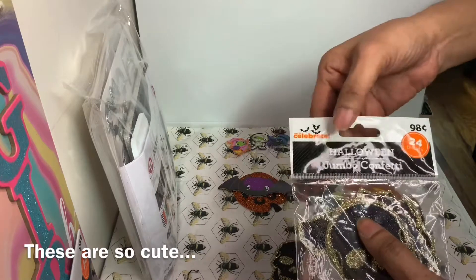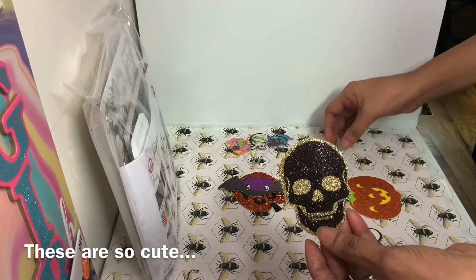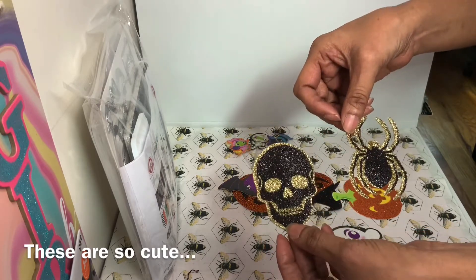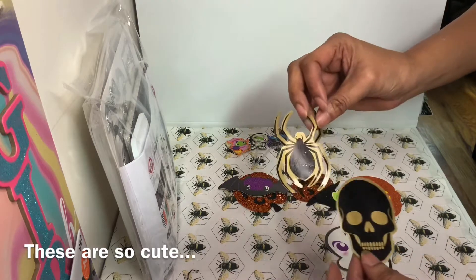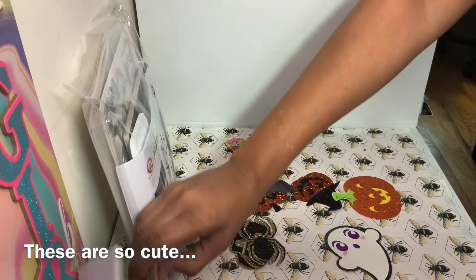Then she sent me this package from Walmart — the jumbo confetti. This one has two pieces: a skull head and a spider. They glitter on one side and if you turn them over they're plain.